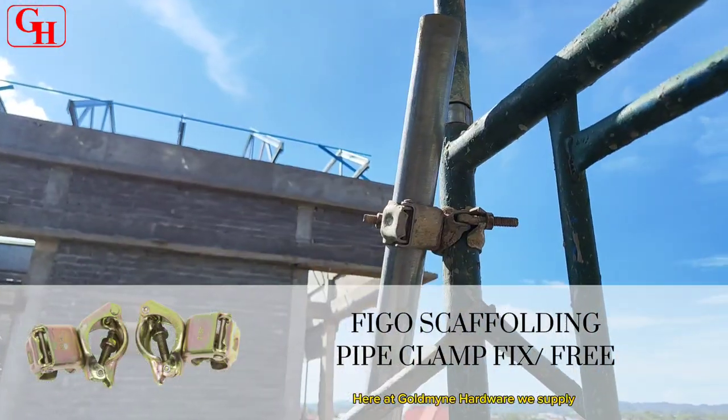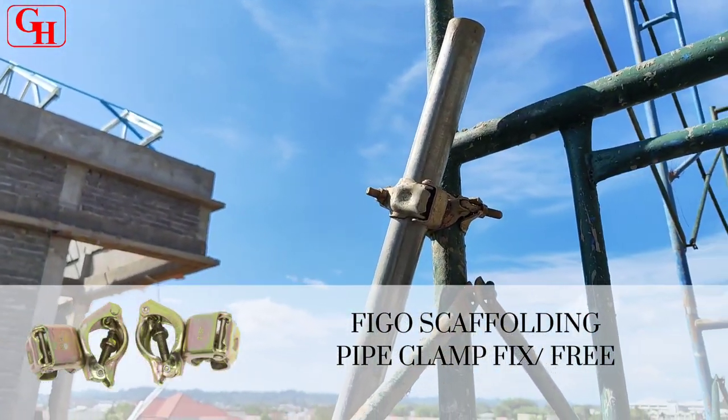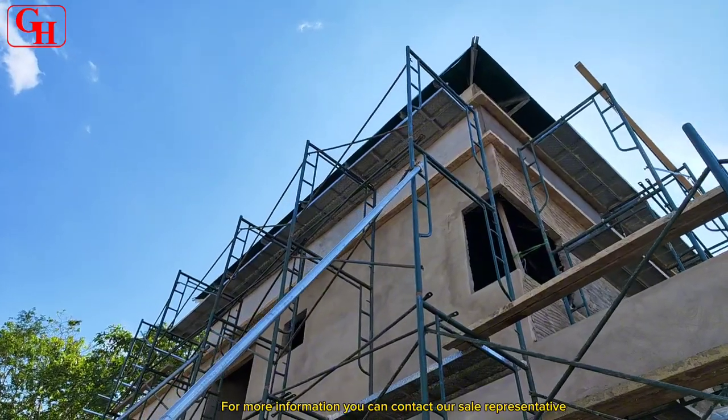Here at Goldmine Hardware we supply scaffolding. For more information you can contact our sales representative.